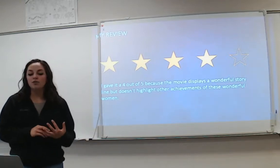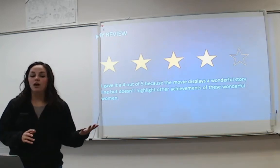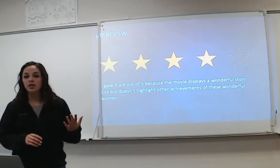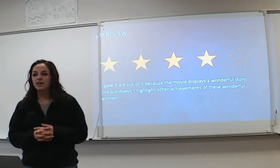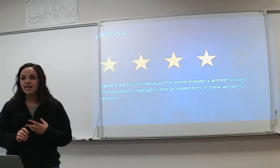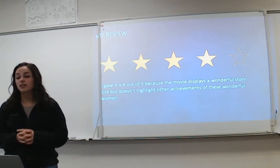When I reviewed the movie, I gave it 4 out of 5 because I really liked watching how these three amazing women battled sexism and racism and were still able to come up with this amazing mathematics. I didn't give it a full 5 because it didn't highlight all of their other achievements — it mainly focused on the fact that they were women and African American, rather than fully highlighting their intelligence and the mathematics involved in sending a man into space.